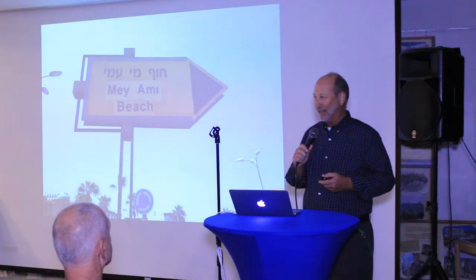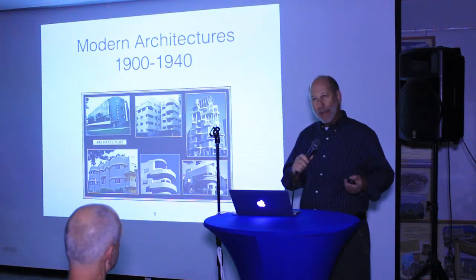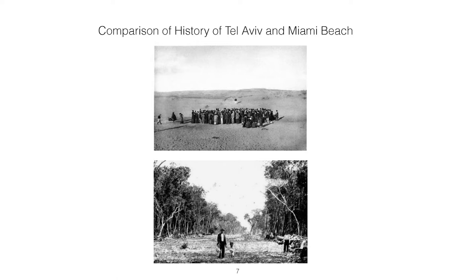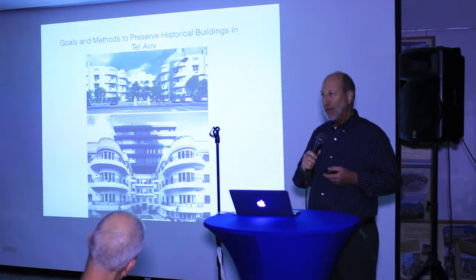I have four objectives for tonight's presentation. First, a brief review of modern architecture around the world, primarily in the pre-war period. Then I'll try to place both the Bauhaus and Art Deco within what I call the family of modern movements. Then we'll look at the history of Tel Aviv and Miami Beach, and their similarities. And finally, I'll look at the goals that are uniquely Israeli in terms of preservation, and how those goals affect the methods and results.